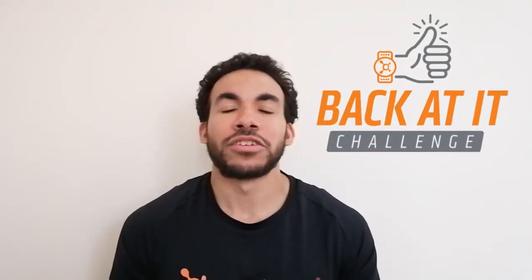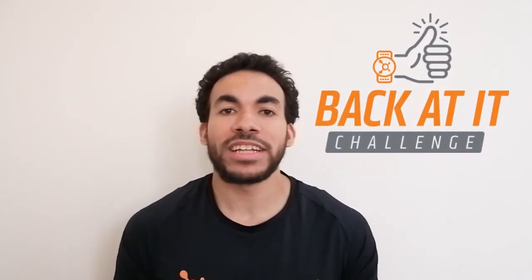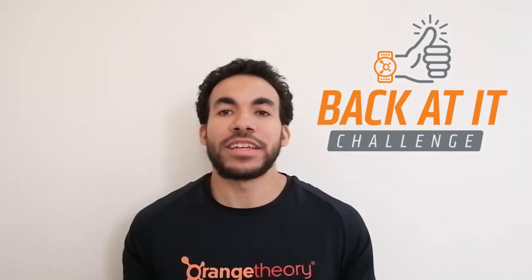What's up everyone, Coach Dan here today. The first thing we're going to talk about is the Back At It Challenge. Hopefully by now you guys might have seen a few snippets about this. We have a great challenge starting on Monday — it's an eight-week challenge, a great opportunity to get the ball rolling while we're still waiting to open up the studio and just get you on track with a few things to work on.